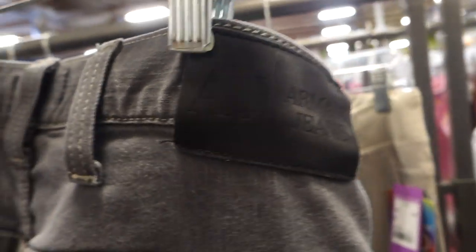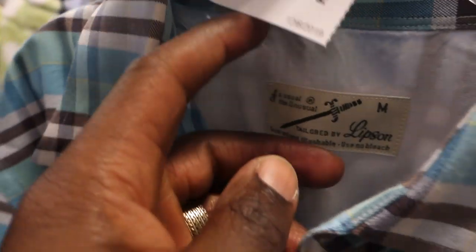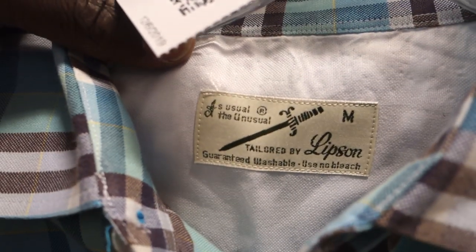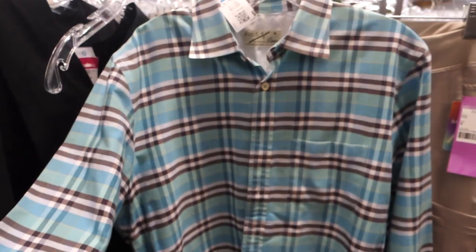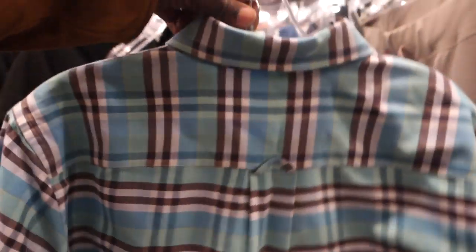Next was a pair of Armani jeans — this is actually my first time finding this brand. I was checking the comps on eBay and I was only seeing them sell in Europe, so I don't know if that means the audience is there and it might sell via the global shipping program, but I'll pick it up and give it a shot. Next was a brand I came across for the first time — really nice quality shirt based on the stitching and color, but it only sells for about 15 to 16 bucks online, so I'm going to pass.